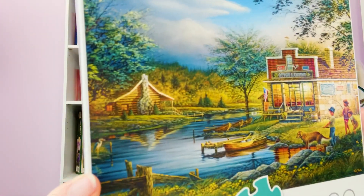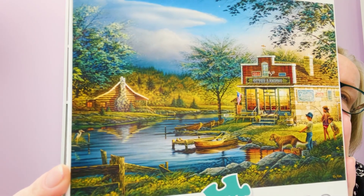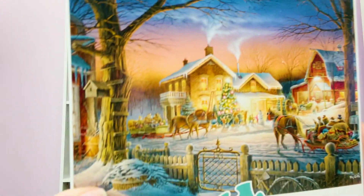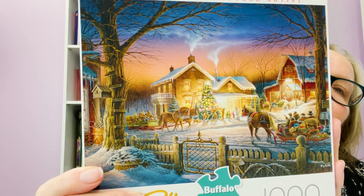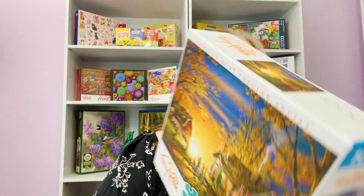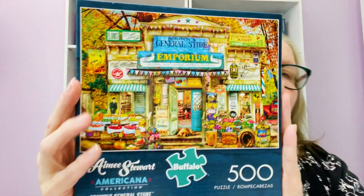Another artist I like is Terry Redlin. This one's called Summertime. Another Terry Redlin — Trimming the Tree, a Christmas one. Isn't it beautiful? It's a thousand pieces too. And then one more Terry Redlin — Morning Surprise, Thousand Piece. And then the last one I got is an Amy Stewart, which I collect her too. Brown's General Store, 500 piece.